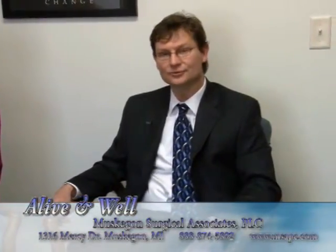Tell us the address for our viewers where you're located. We're located on the Mercy campus at 1316 Mercy Drive. We're right next to the new outpatient surgery center, which is also a great location for surgery should you need surgery.